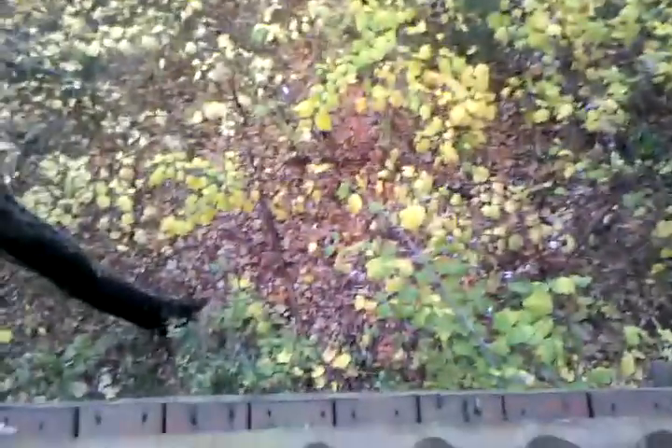Hey guys. Cool table. Downstairs balcony — that's about two stories down, not nearly as far.